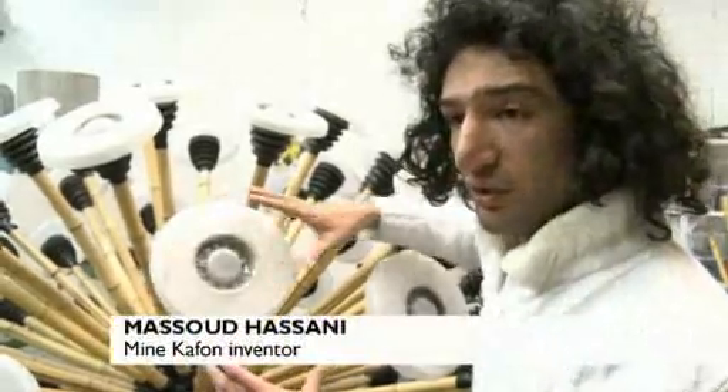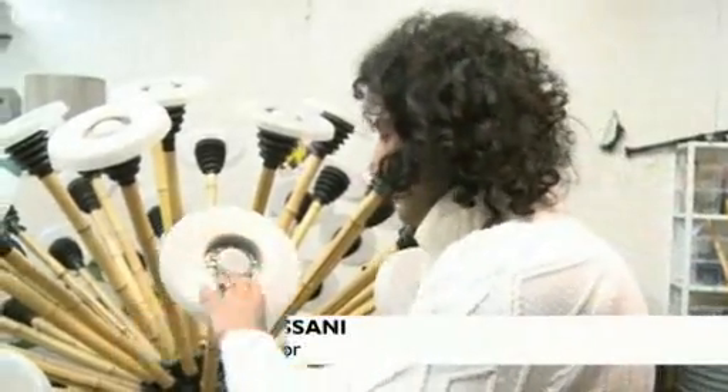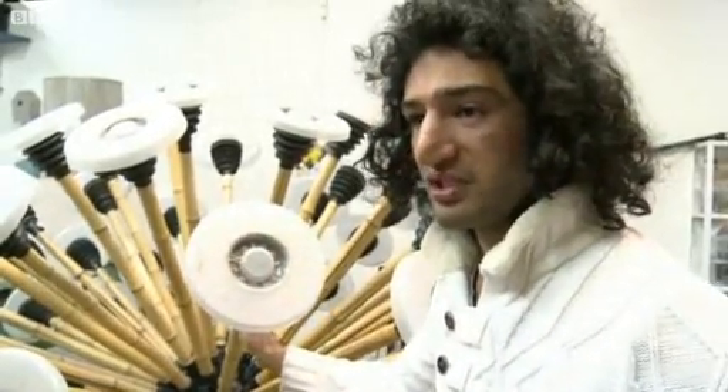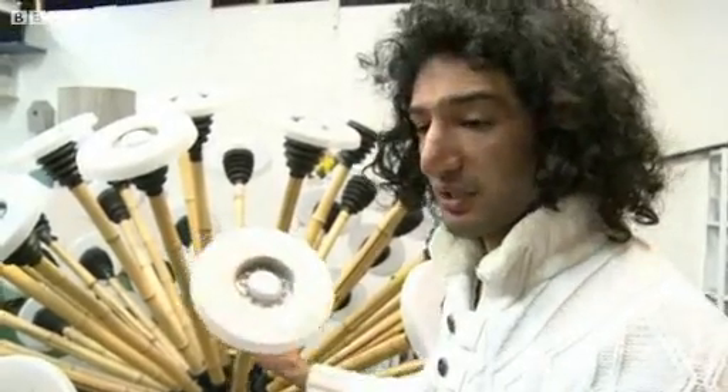These disks are meant to catch the wind from inside and also outside. It also has a bamboo pole. Bamboo is used because it's very cheap and it's from nature, so it stays biodegradable.